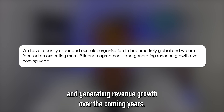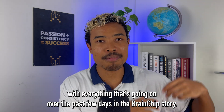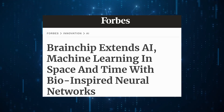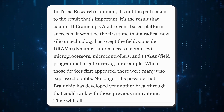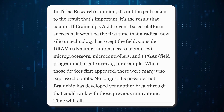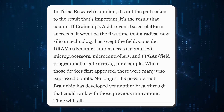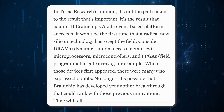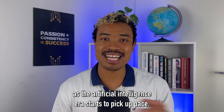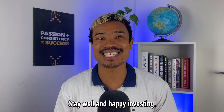The statement was: we have recently expanded our sales organization to become truly global and we are focused on executing more IP license agreements and generating revenue growth over the coming years. Perhaps most telling was an article featured in Forbes discussing Brainchip and their second generation Akita, which stated: if Brainchip's Akita event-based platform succeeds, it won't be the first time that a radical new silicon technology has swept the field — consider DRAMs, microprocessors, microcontrollers and FPGAs. When those devices first appeared there were many who expressed doubts. It's possible that Brainchip has developed yet another breakthrough that could rank with those previous innovations. Time will tell — it's going to be a fascinating journey to watch evolve particularly as the artificial intelligence era picks up pace.